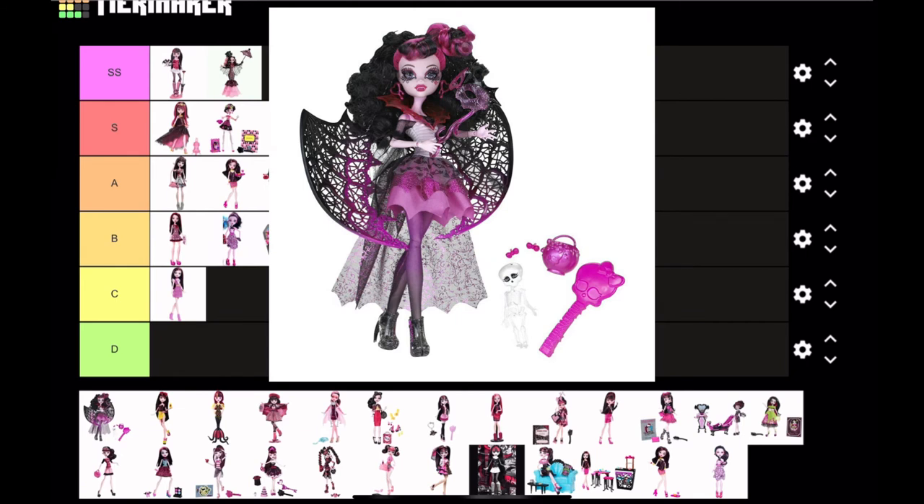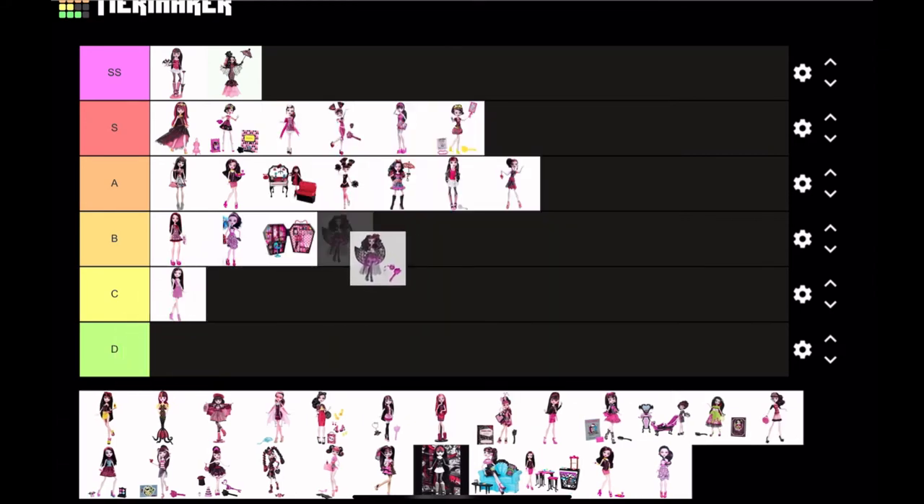Now we have Ghoul's Real Draculaura. This might be a bit controversial, but I don't like this doll — I've never liked it and I never will. I just don't like the big plastic wings with the big design in them; it's very cluttered. I do like her curly hair, but her eye makeup I'm just not a fan of. I'm gonna put her in B tier.